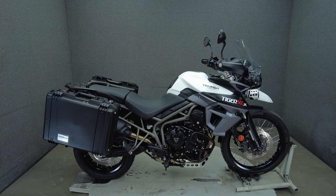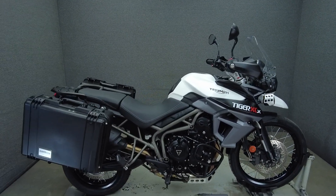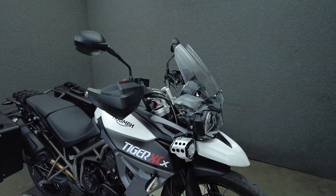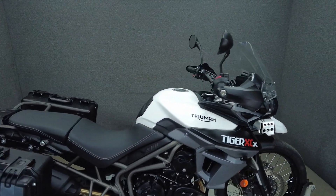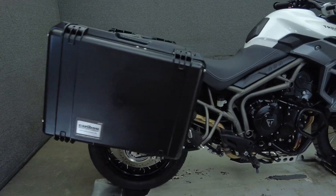Hey everyone, this is Keegan from National Power Sports. This 2017 Triumph Tiger 800 XCX Low with 8,537 miles passes New Hampshire State Inspection and runs well. It comes equipped with ABS, traction control, cruise control, and an onboard computer. It's been upgraded with Caribou saddlebags and driving lights.